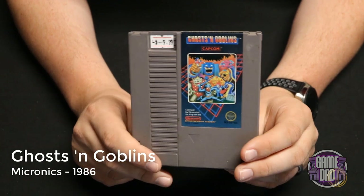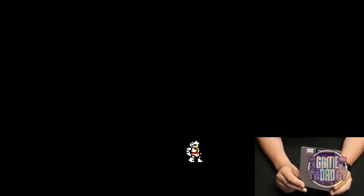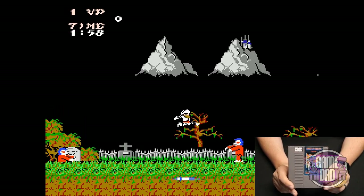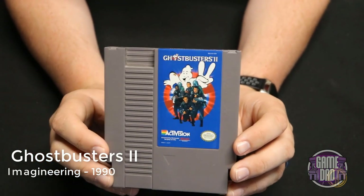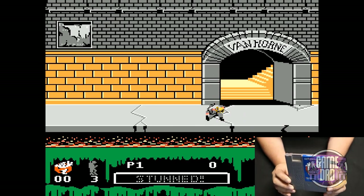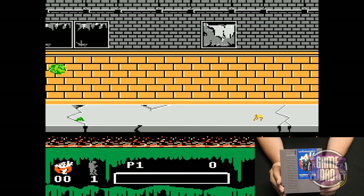Ghosts 'n Goblins released by Micronics in 1986 — this one also ended up being called Ghouls 'n Ghosts or Super Ghouls 'n Ghosts on the Super Nintendo. This game is awesome, insanely difficult but so much fun — a classic side-scrolling game. The last game in this section is Ghostbusters 2 released by Imagineering in 1990. All I can really say is at least it's not as bad as the first one — that one was crap. This one at least gives you more of a side-scrolling platformer, but overall still not great.